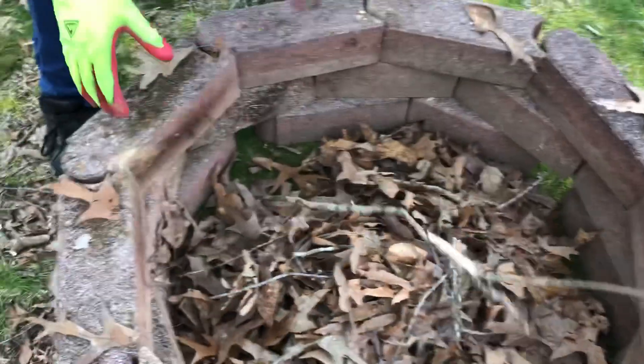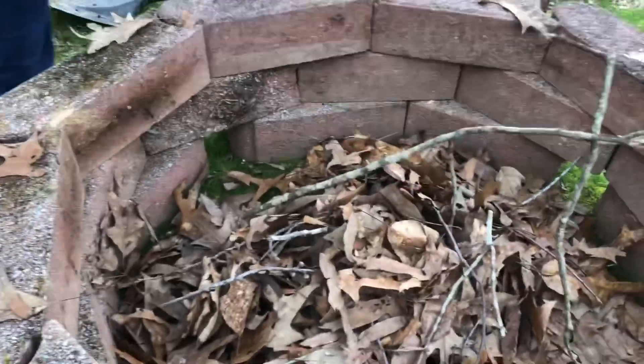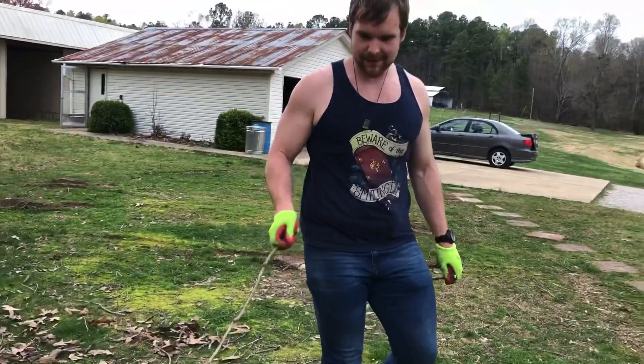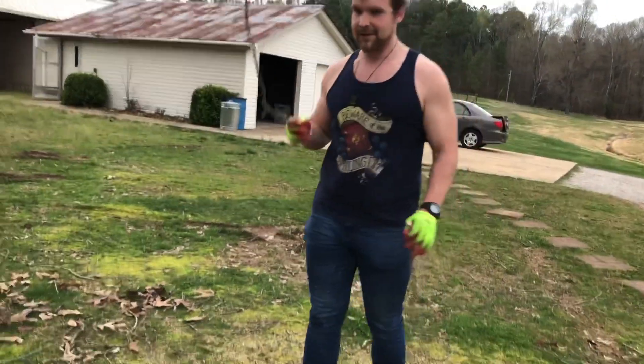Andrew, you went to fire science school or class, so explain to us how we're going to build a proper fire and why do we have holes at the bottom of this fire pit? Well, the holes and the sides are for ventilation because fire needs oxygen to survive.